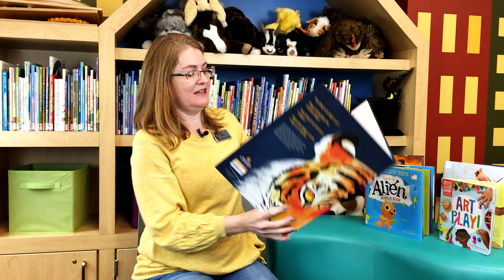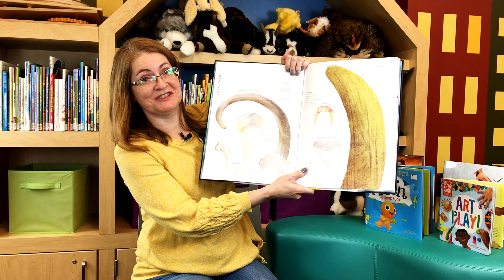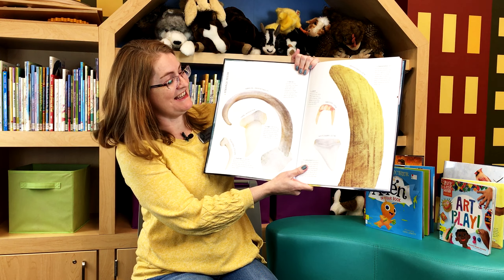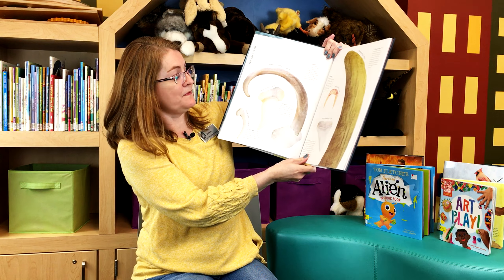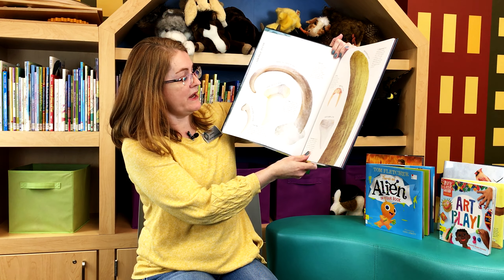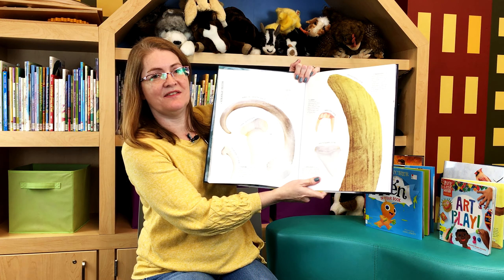Let me show you another page. These are life size pictures — or illustrations — of teeth. And this one right here, for instance, says it's from a great white shark. And look how big that is: 2.7 inches.